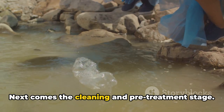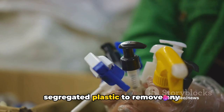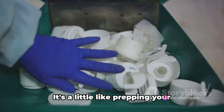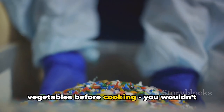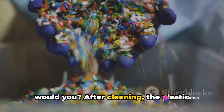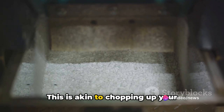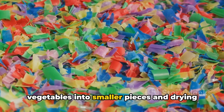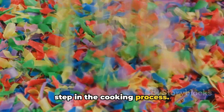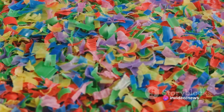Next comes the cleaning and pre-treatment stage. This involves a thorough cleaning of the segregated plastic to remove any impurities that might affect the conversion process — it's a little like prepping your vegetables before cooking. After cleaning, the plastic typically undergoes shredding and drying, akin to chopping up your vegetables into smaller pieces and drying them out, making them ready for the next step.